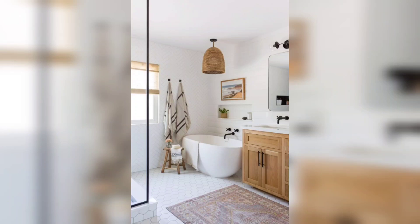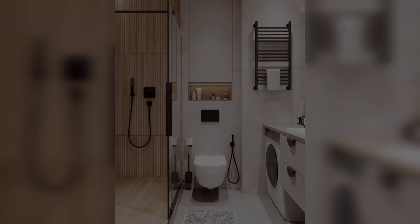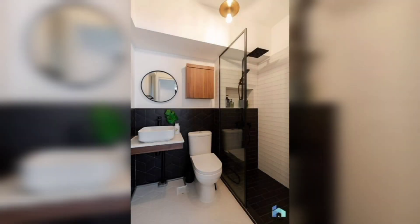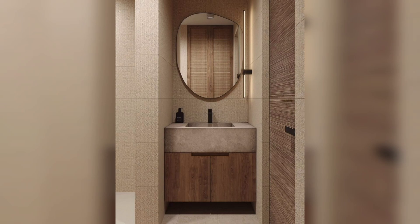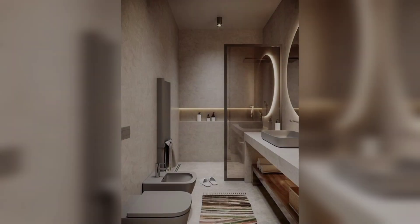Welcome back. In this video we are going to talk about Japandi bathroom design. Japandi is a style that combines Japanese and Scandinavian design elements. The Japandi look is clean and minimal, with a focus on natural materials. To get the Japandi look in your bathroom, start by decluttering — remove any unnecessary items.